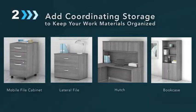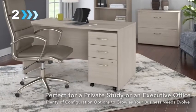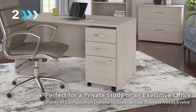Add a coordinating mobile or lateral file cabinet to keep all your work materials organized and accessible. Perfect for a private study or executive office, Studio C offers plenty of configuration options to grow as your business needs evolve.